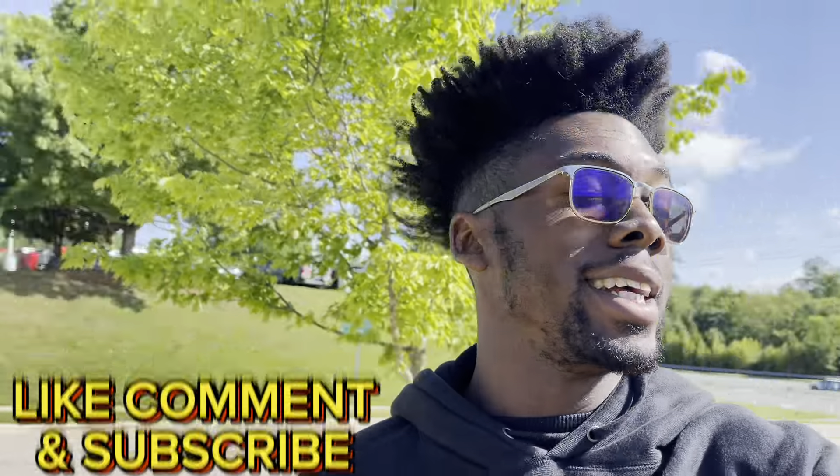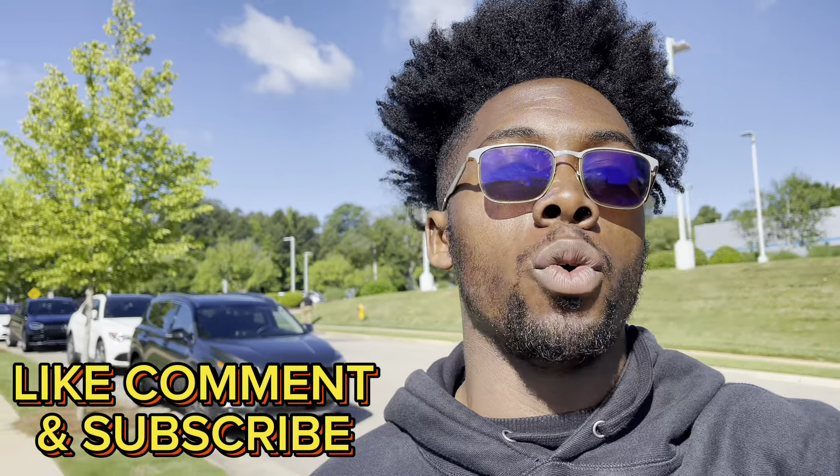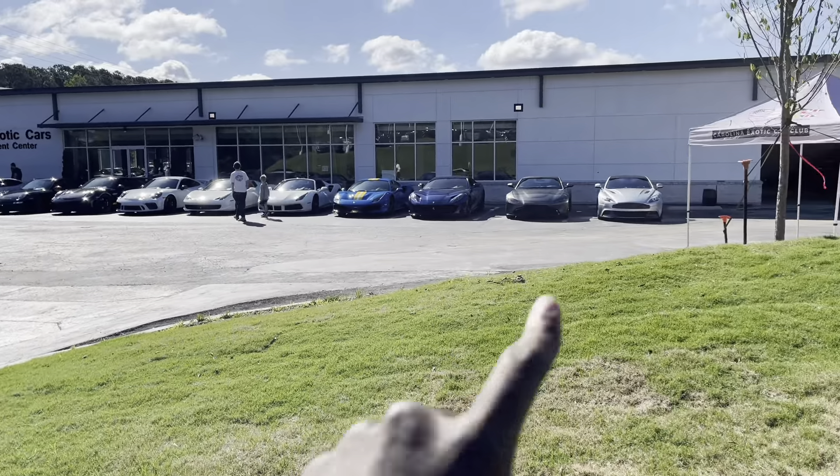What's going on guys, welcome back to the channel. For those of you who don't know, my name is Samson, and in today's video we are out at Carolina Exotic Car Club taking a look at some of the beautiful exotics they have here. This is a little bit more of a have-to-know type meet — they don't advertise it on Facebook or any social media platform, so you just have to know it's going on. We have a bunch of beautiful selections, so stay tuned and hope you guys enjoy the video.